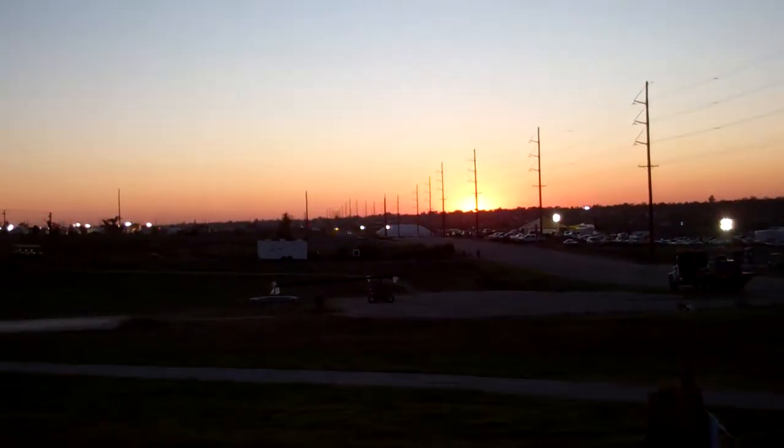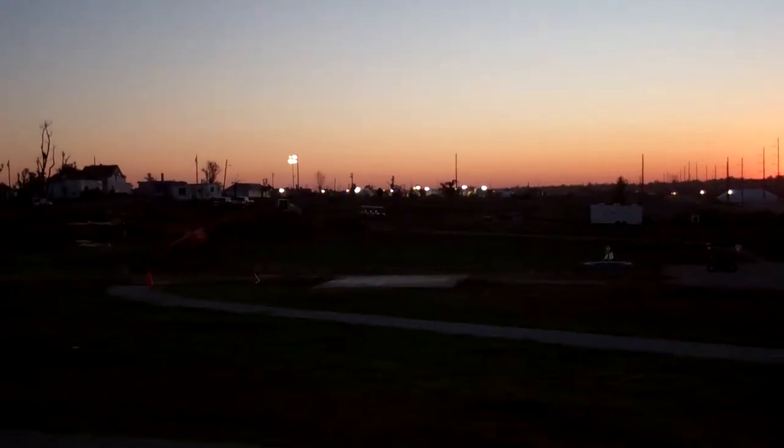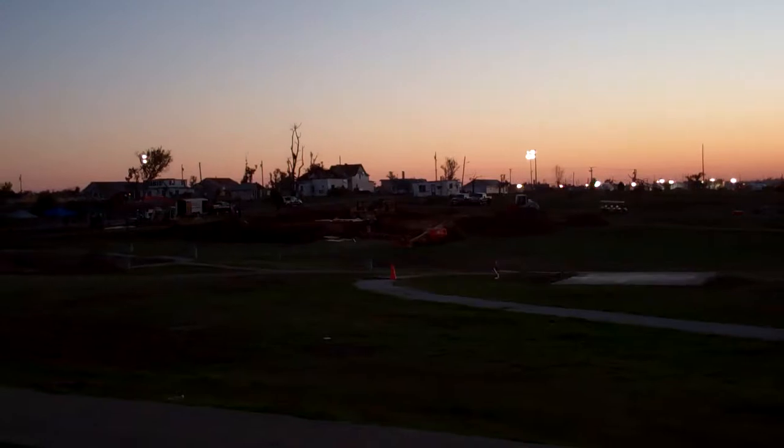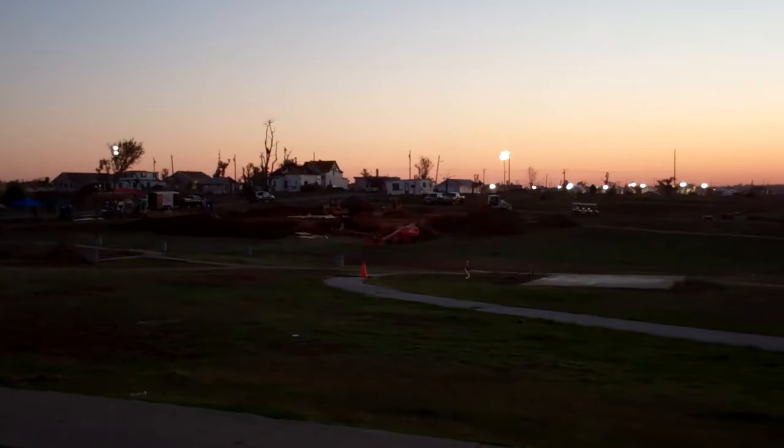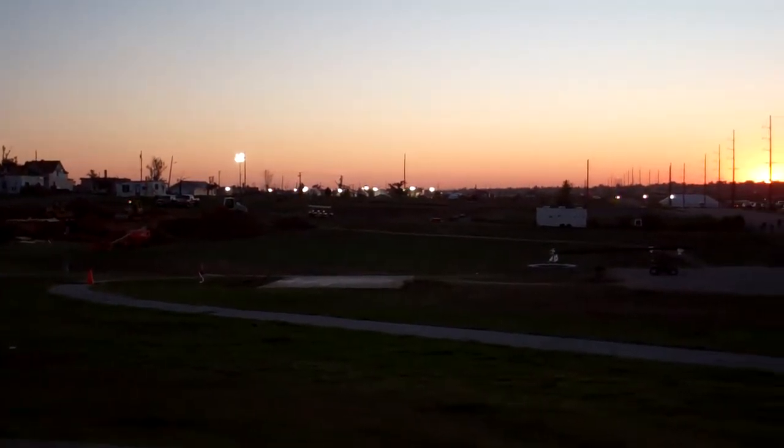Good morning, this is Kim with Real Outdoor Living. We wanted to start off the first full day of the Joplin Extreme Makeover Home Edition build by showing y'all a quick overview of Cunningham Park as it was after the tornado came through in May of 2011.